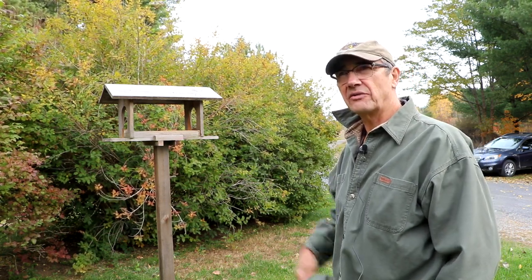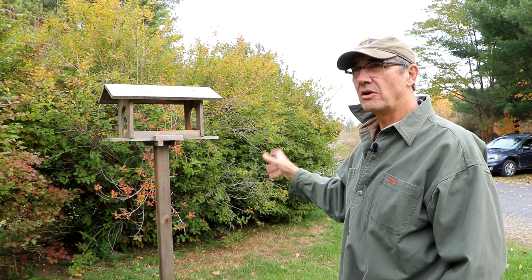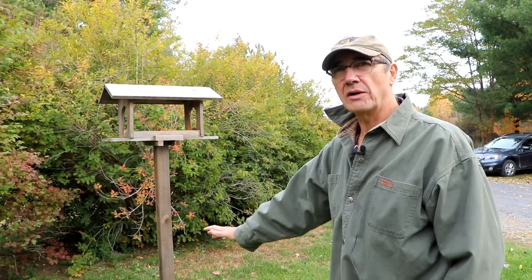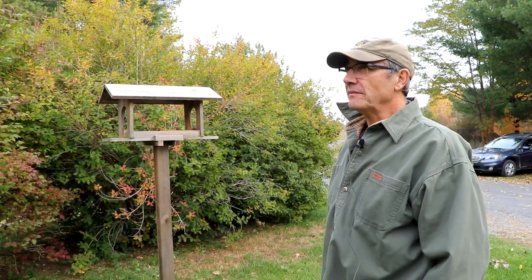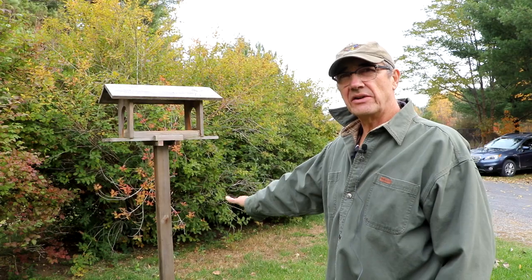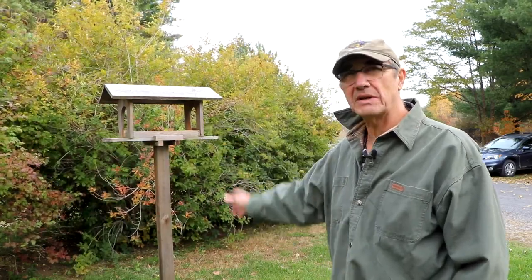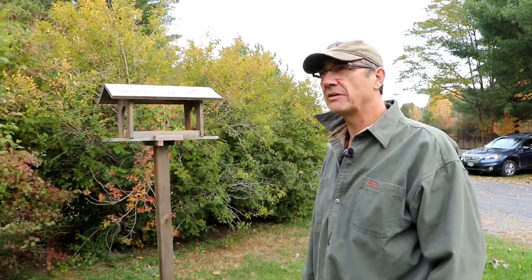Coniferous trees — cedar, spruce, and pine — are other good choices for cover near feeders. Ideally, you don't want to put a feeder out in the middle of an open lawn with nothing else around. I often sprinkle seeds underneath dense shrubs in winter because if birds get attacked, they can pop up into the branches and have a lot of protection until the threat moves on.